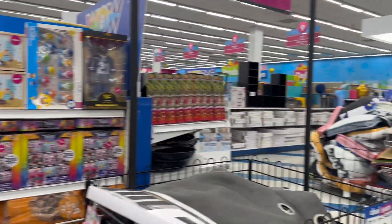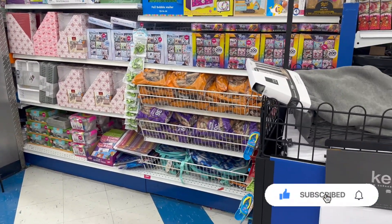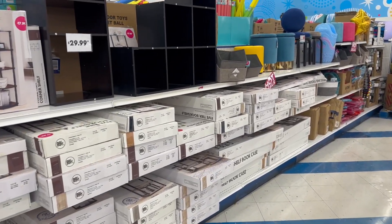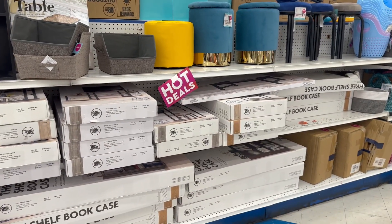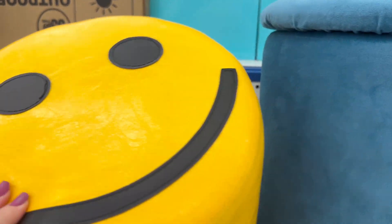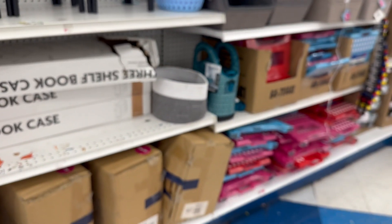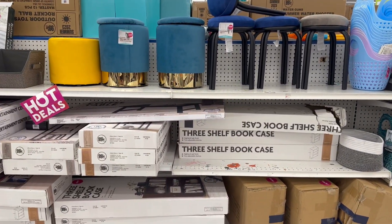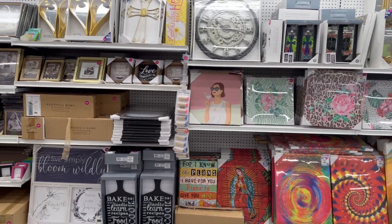I definitely need to be coming to the 99 Cent Store more — they've got some great stuff. Here's all their furniture area and such — this is actually really cool. There's a lot of great stuff in there. And here's all their picture frames.